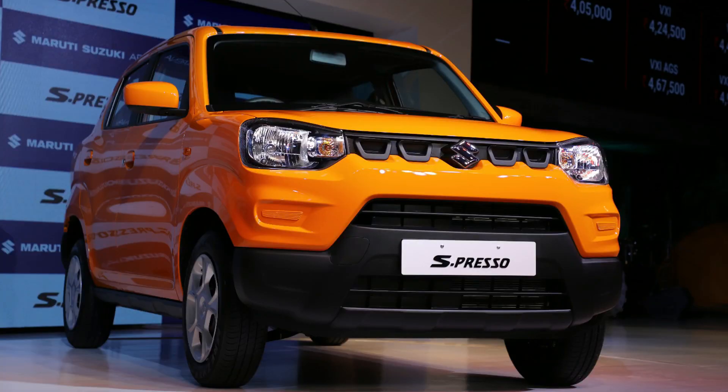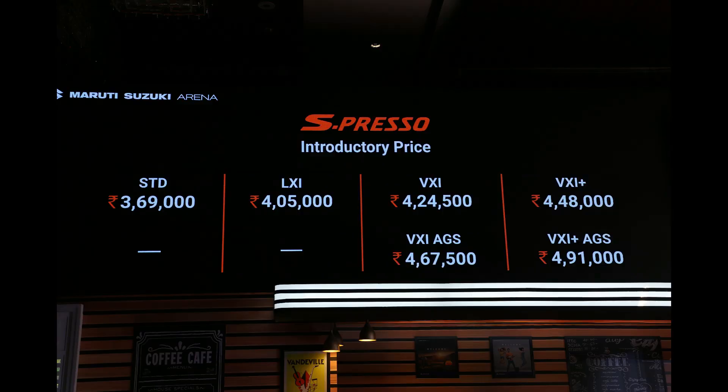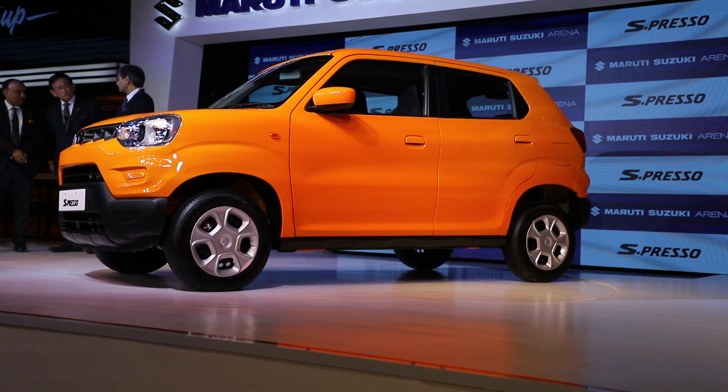This is the Maruti Suzuki S-Presso. It's a car that will be sold from the Maruti Suzuki Arena network. Prices start from rupees 3.7 lakh and go all the way up to nearly 5 lakh rupees for the top-end automatic version.